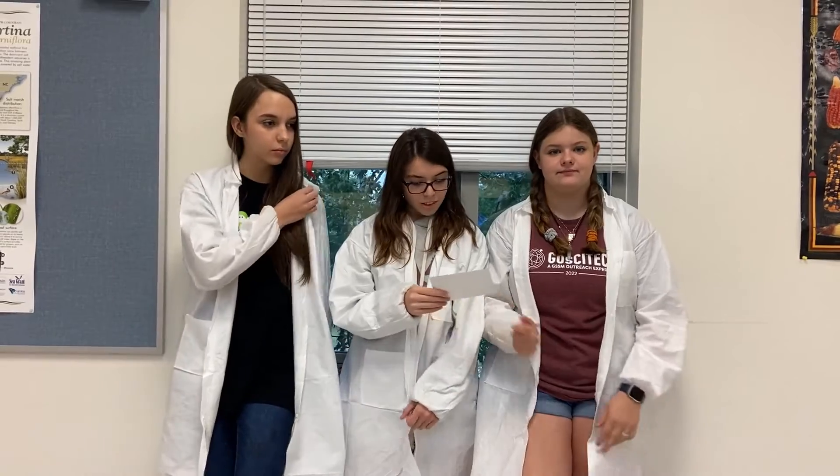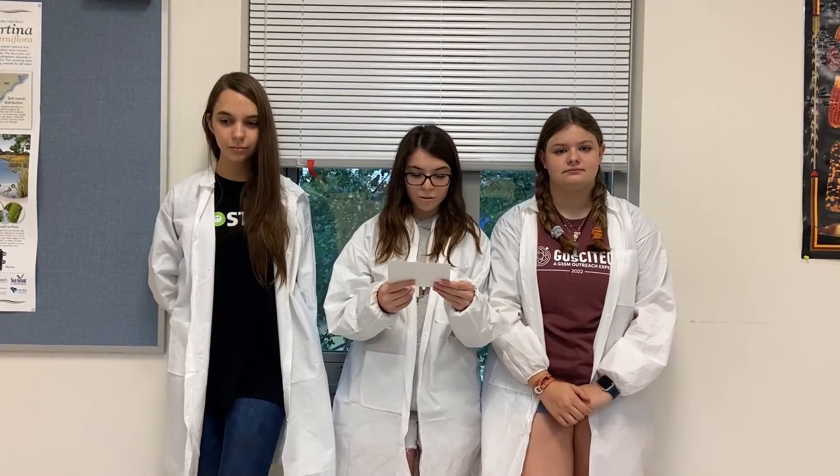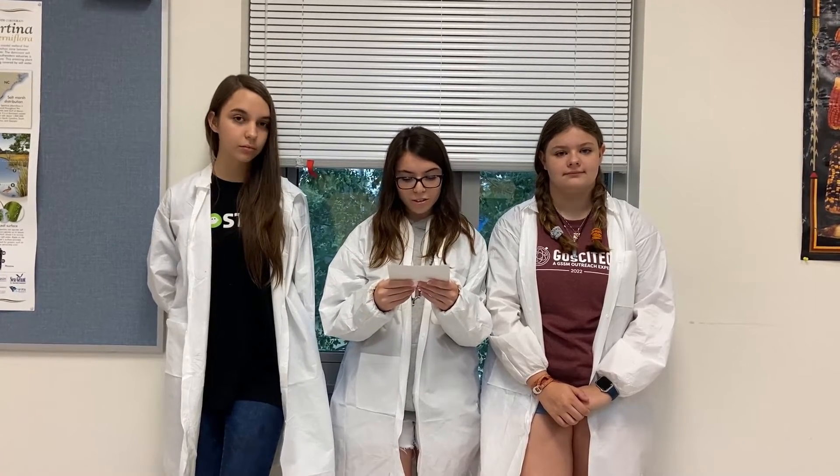Embryology is the branch of biology and medicine concerned with the study of embryos and their development. In the developmental biology class, we used different living things such as chickens and sea urchins and studied their fertilization process. At GoSciTech, we examined the process of embryology under microscopes and saw the embryo forming right in front of our eyes. We were introduced to how chickens had their eggs fertilized and how the embryo forms into a chick before hatching.